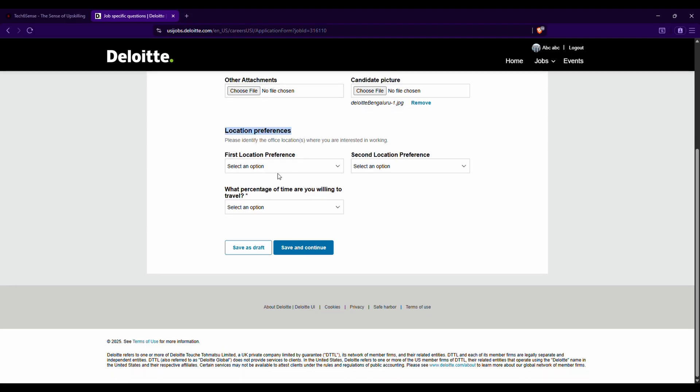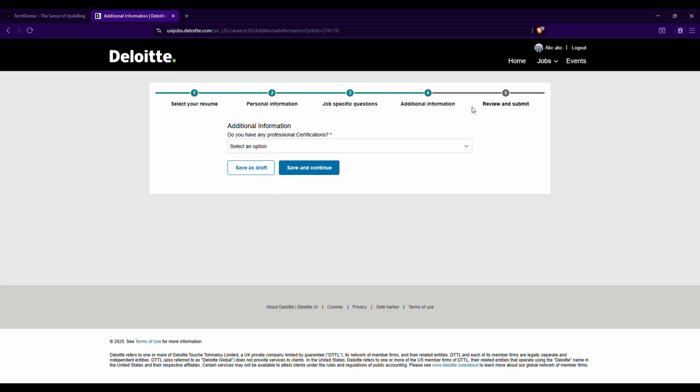Under location preference, select your preferred job locations — multiple cities like Bengaluru and Chennai are available. You can select a first and second location. Then answer what percentage of time you are willing to travel. The company wants to know your willingness to relocate or travel. It is recommended to select 'Up to 75%' — avoid selecting None, 25%, or 50%. Then click 'Save and Continue.'